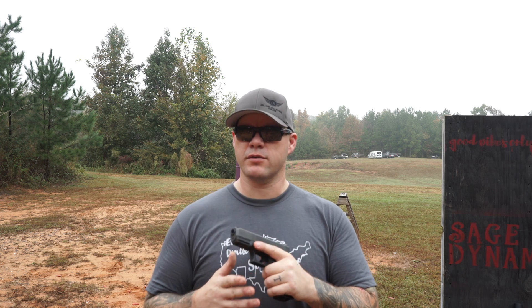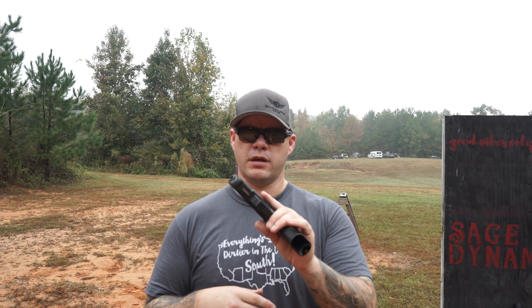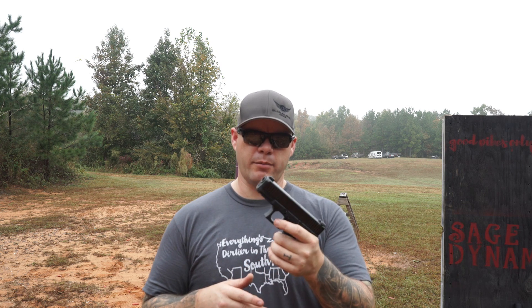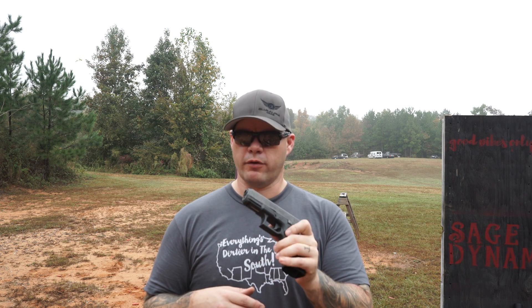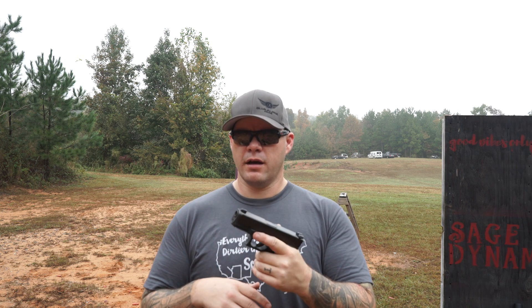Why does the 45 exist when the 19X exists? Well, what they've done is listened to some of the issues with the 19X — not performance issues, but features. They looked at their Gen 5 offerings and included them in the Glock 45. I've got ambidextrous slide releases, a reversible magazine release — features of the Gen 5 that you've come to expect. A new feature is forward cocking serrations, which is something a lot of people have been asking for for a long time.